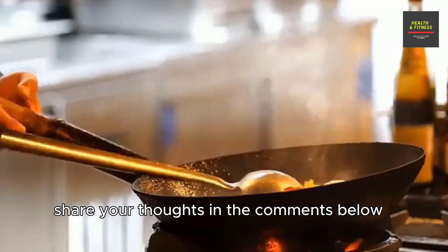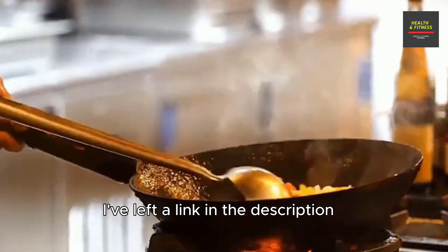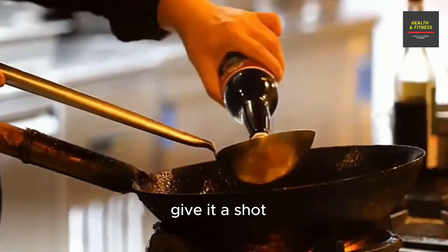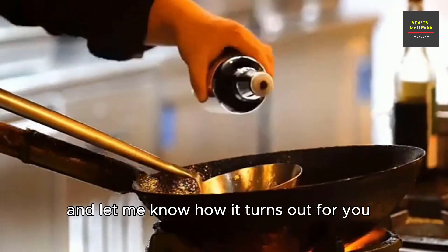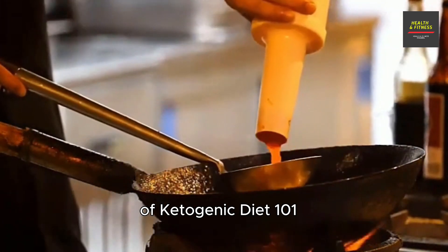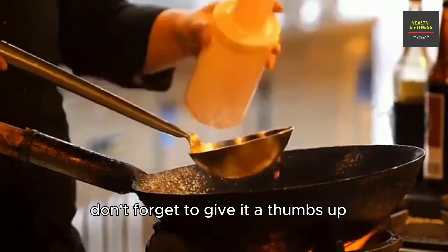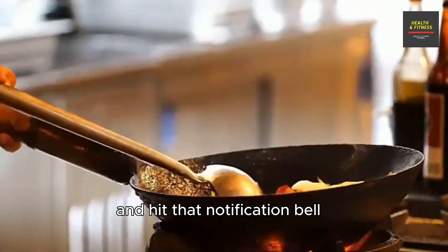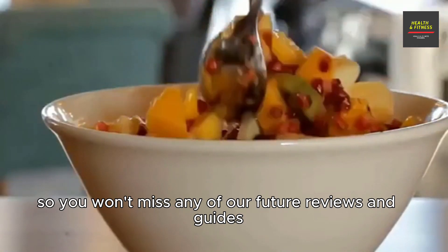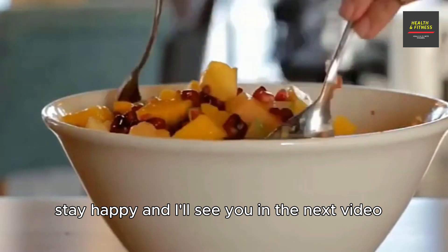If you've tried these products before, share your thoughts in the comments below. And if you're intrigued, I've left a link in the description where you can get your hands on Ketogenic Diet 101 — give it a shot and let me know how it turns out for you. Thank you for tuning in to this review. If you found this video helpful and informative, don't forget to give it a thumbs up, subscribe to our channel, and hit that notification bell so you won't miss any of our future reviews and guides. As always, stay healthy, stay happy, and I'll see you in the next video.